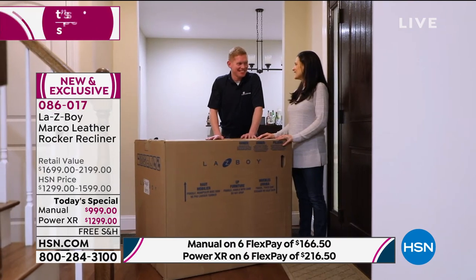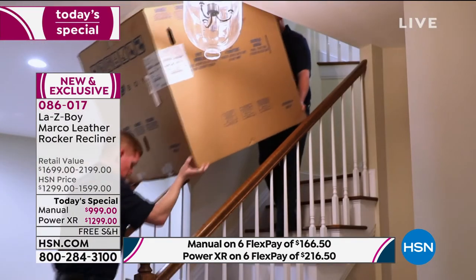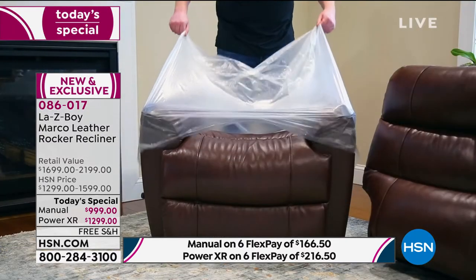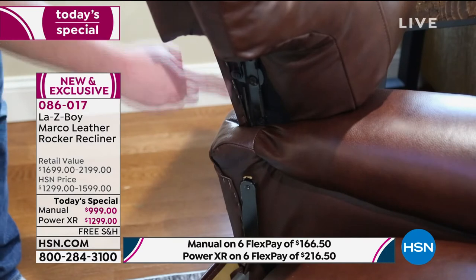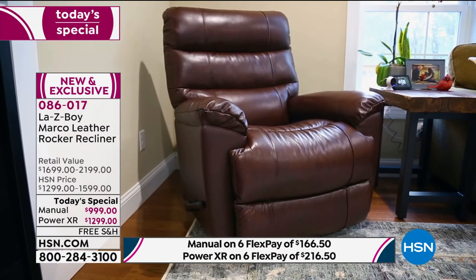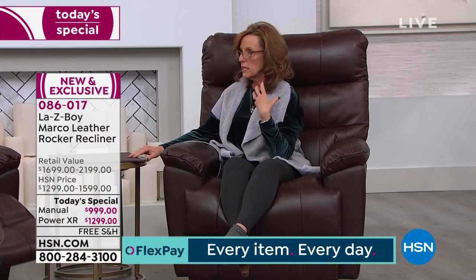Everything today is white glove service — they'll call you and make a delivery date, bring the chair, take it up flights of stairs, put it in whatever room you want, set it up, show you how to use it, and remove all traces — packaging, plastics, all of it. That's the way you stick around for over 90 years. White-glove in-home delivery and setup in the furniture industry is usually an added charge. Not here — delivery and setup is included today.